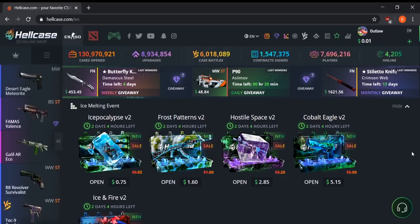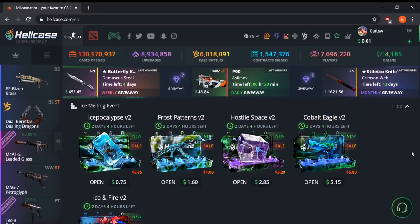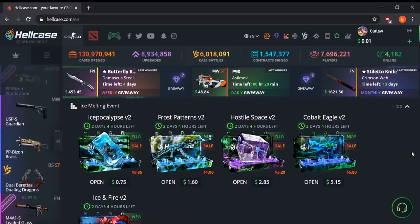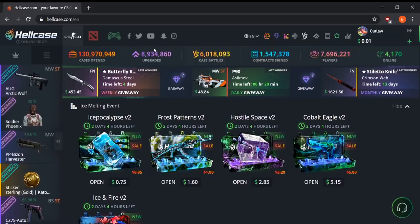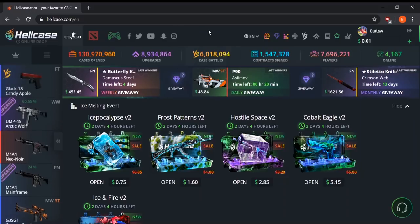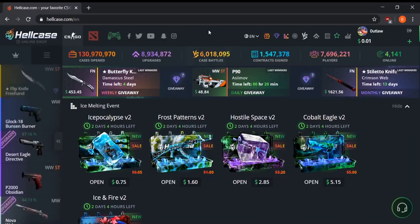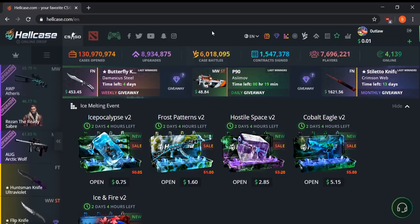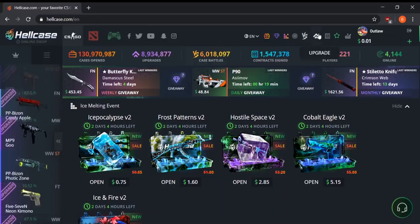At number one, we have Hellcase. I cannot stress enough that I think Hellcase is the best CSGO gambling site for case opening. They have so many different game methods — CSGO cases, Dota cases, and cases for other games such as Rust, Unturned, and PUBG items. They also have so many different game modes including the wheel, case battles, and upgrades.